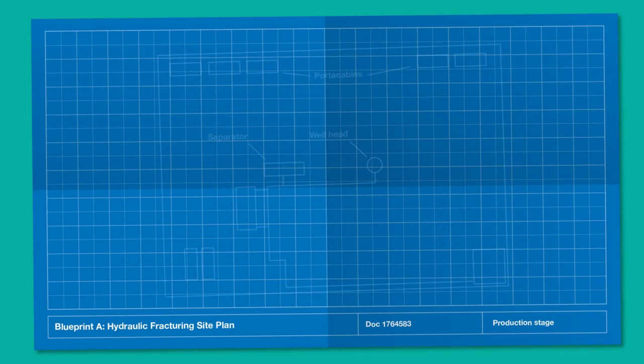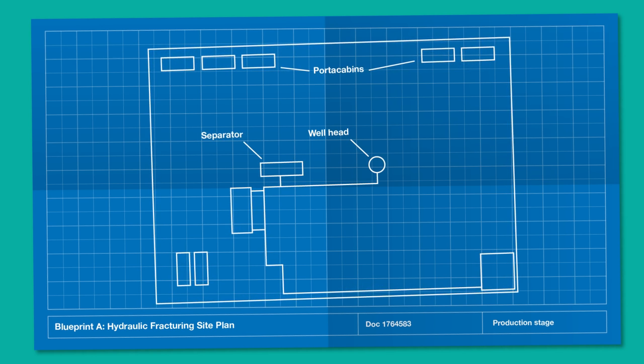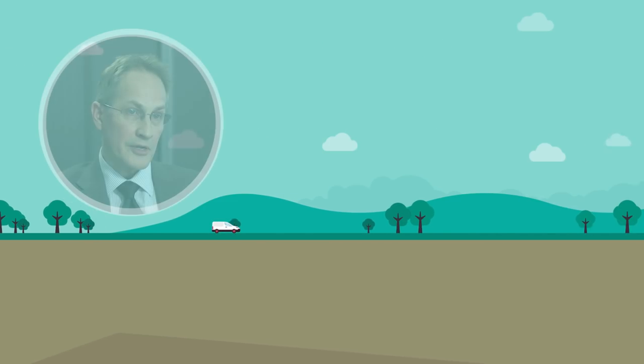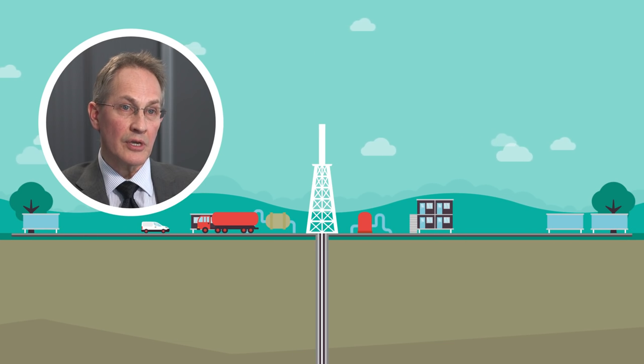Firstly, before any work can commence all operators must complete a well notification. As a start they need to send us design plans for wells which we will assess and check against geology for purpose etc. Secondly, operators need to provide us with details of the competence of the independent well examiners that they'll be using in a quality control role.